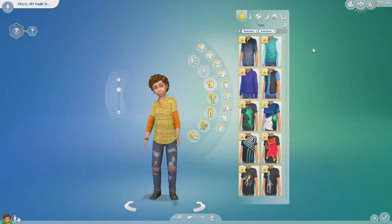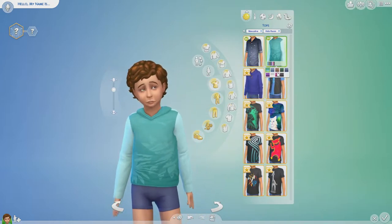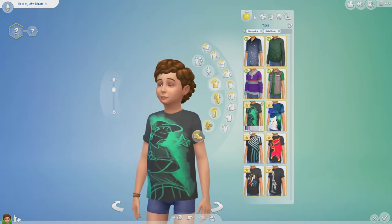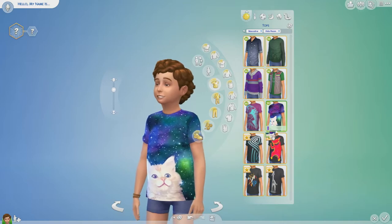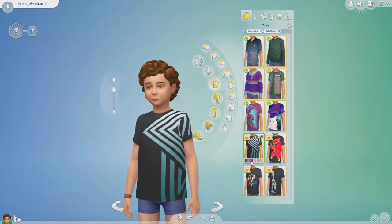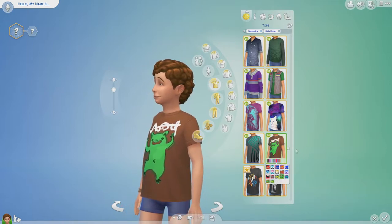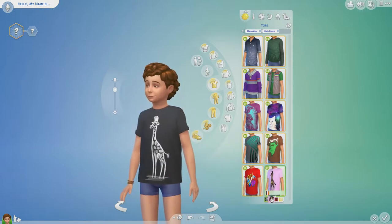For tops we have ten brand new t-shirts. First up we have a shirt, then a hoodie with a leafy pattern, then a jumper, a jacket with a graphics t-shirt underneath that changes colour, a skateboarder graphics t-shirt, one with a cat on it where the space colour changes, a geometric patterns graphics t-shirt, a monster graphics t-shirt, a graffiti styled skateboarder one, and an animal one with giraffes on it.